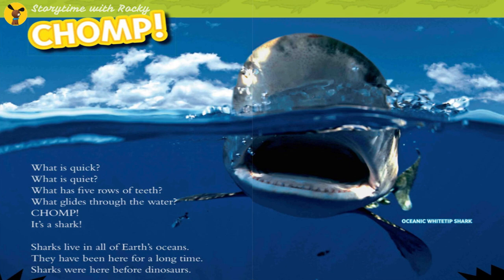Sharks live in all of Earth's oceans. They have been here for a long time — sharks were here before dinosaurs.